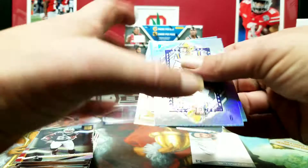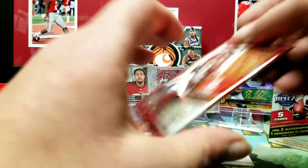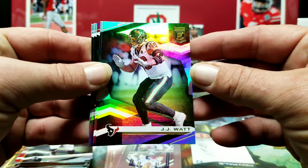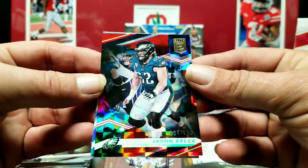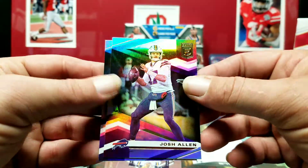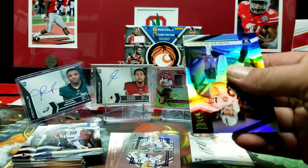We're working on a straight with our cards here — 9, 11, 12, we just need an 8 and a 10. Sorry, a little inside poker joke there. JJ Watt, Jared Goff. Jason Kelsey out of 399 with that cracked ice look to it — pretty cool looking card. Josh Allen and Kenny Golladay on the back. I gotta say this has been a pretty good box so far.